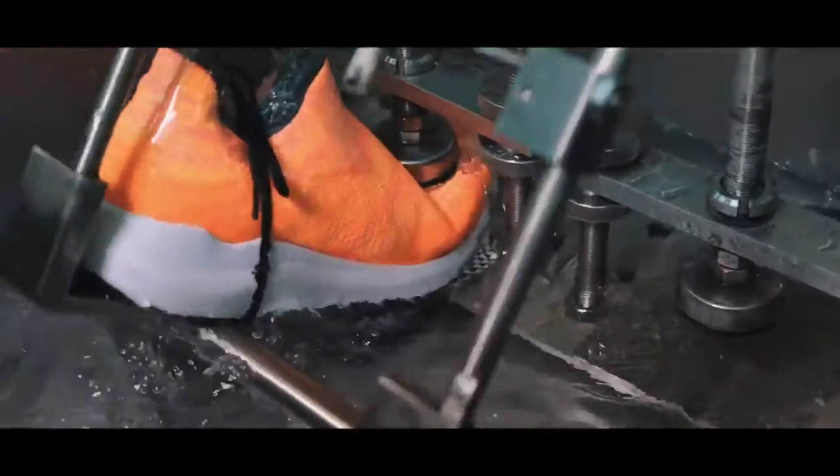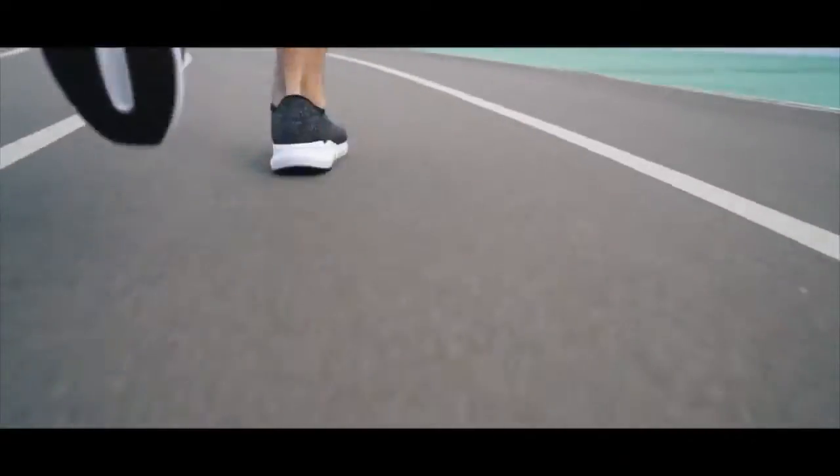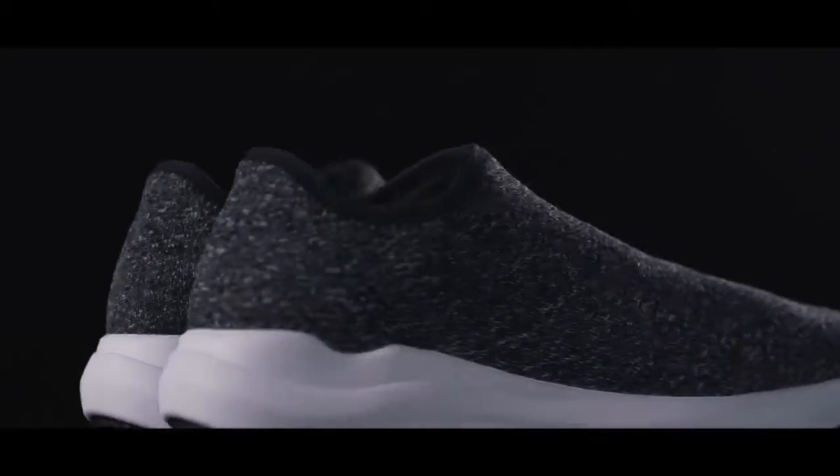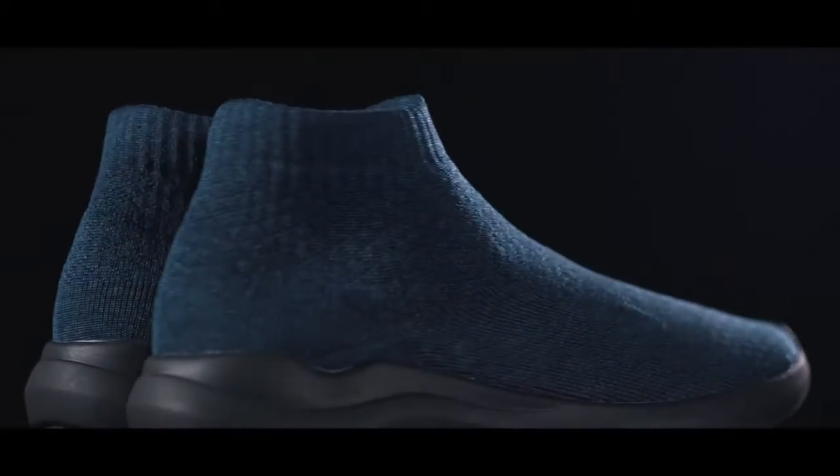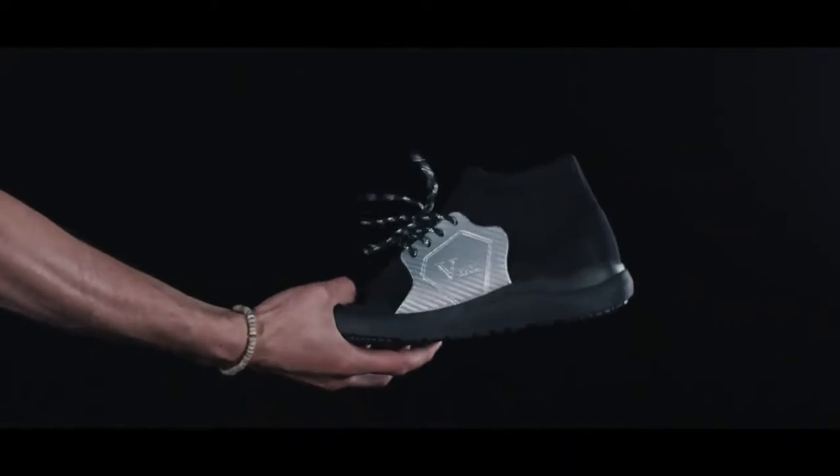Check out the rigorous testing we put VTECS through. It really works. But what good is an all-season shoe without style? VTECS are being offered in different color designs as well as a high top and super high top look. And we almost forgot, they're vegan made.